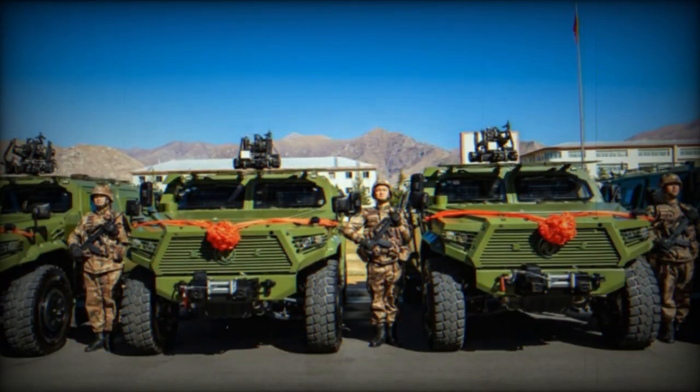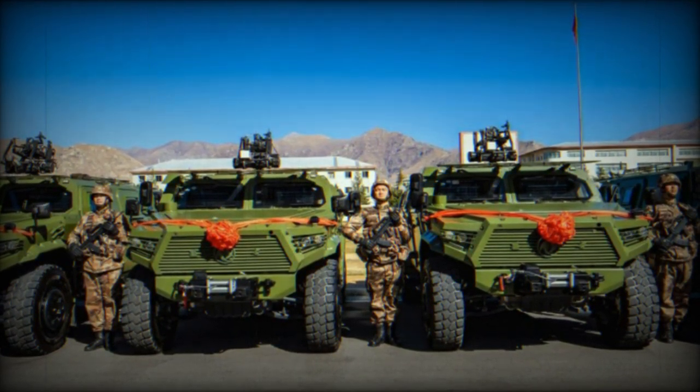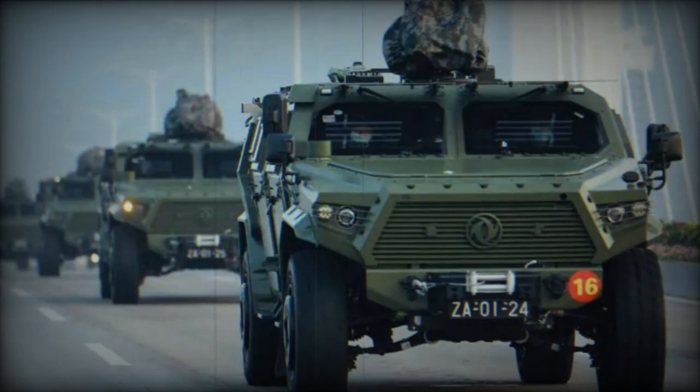In addition, the presence of a rear door indicates that it could potentially be used as a personal armored vehicle, able to accommodate more than five or six people, which is the usual number of people in vehicles with two side doors.